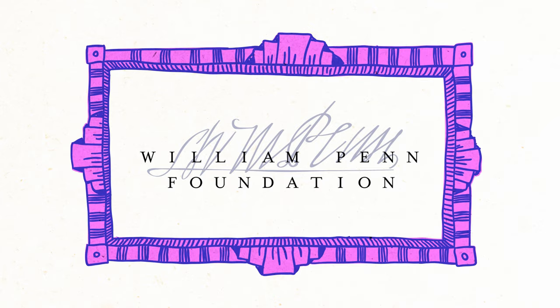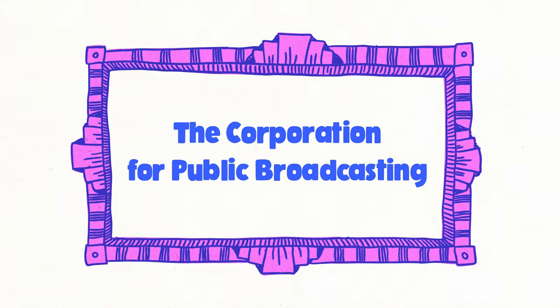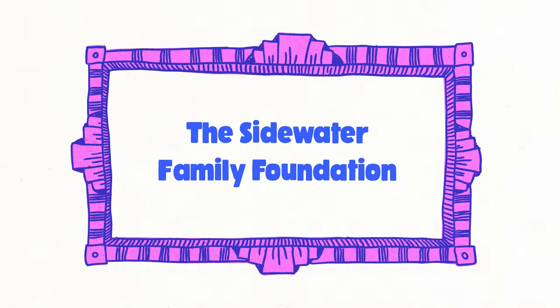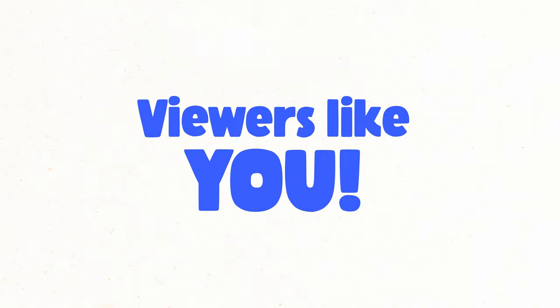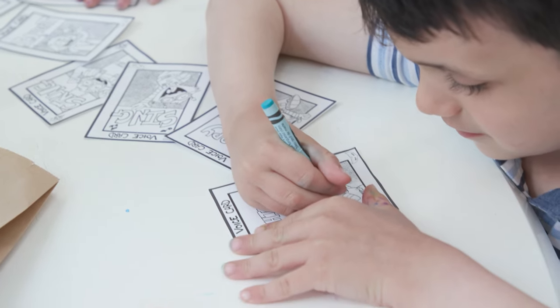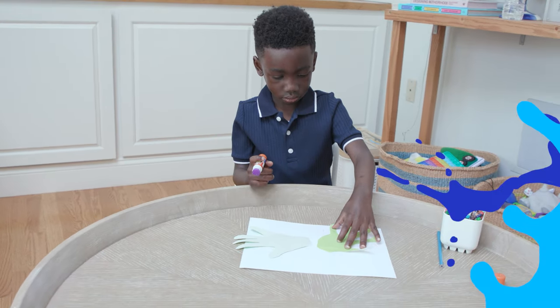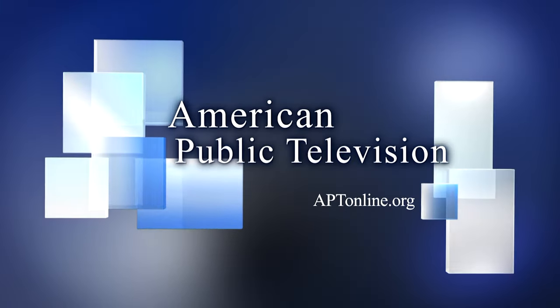Lead support for this program has been provided by the William Penn Foundation, with additional support from the Corporation for Public Broadcasting, the Sidewater Family Foundation, the Thomas Locke Shareable Fund, and viewers like you! Continue the fun at home with art projects, activities, and printables paired with the episode you just watched. Available at WHYY.org slash The Infinite Art Hunt.